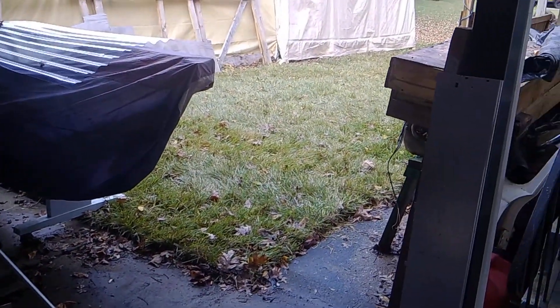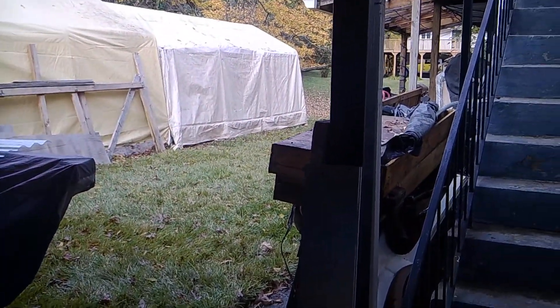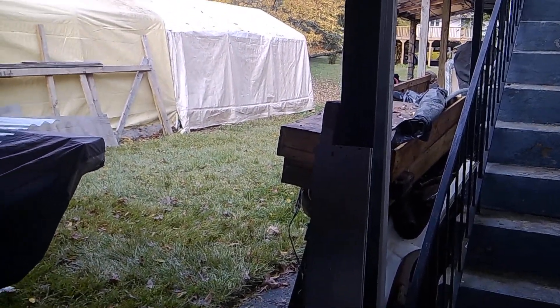We got grass in the backyard. This backyard has never seen grass in 14 years.